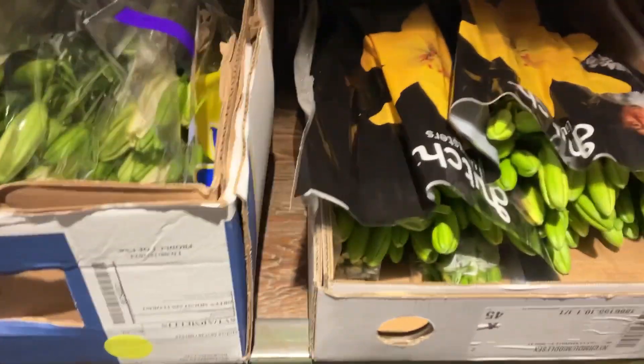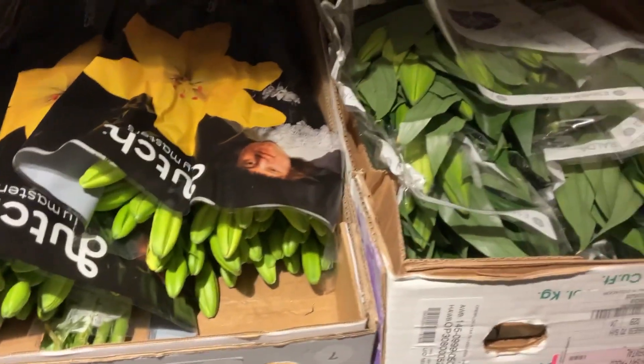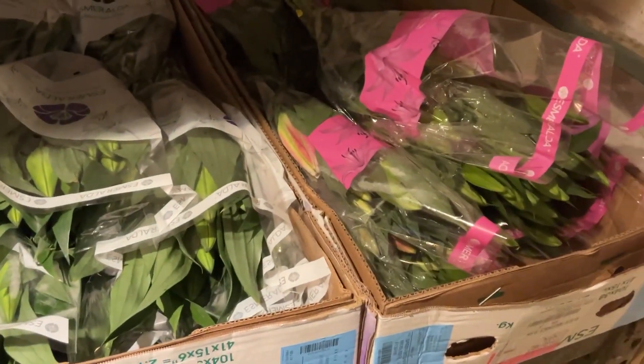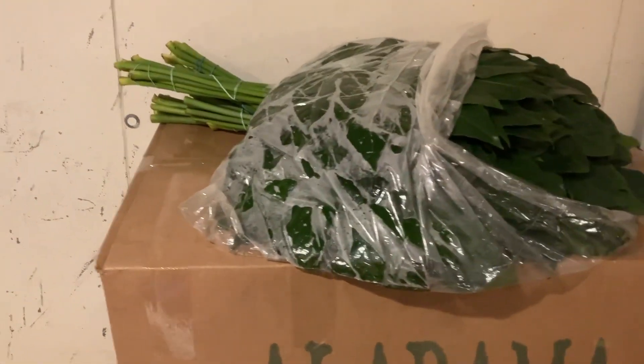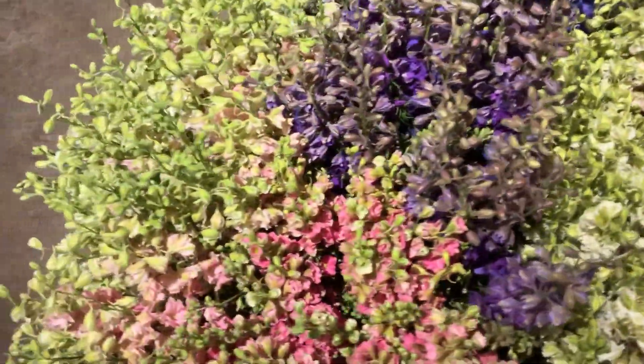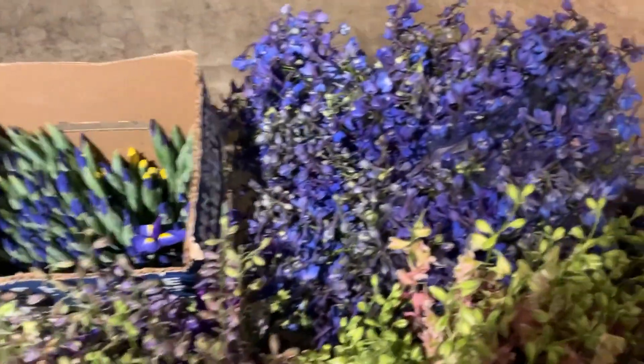Now we've got asiatics — orange, white, and yellow. There's some orientals here. Table dance. We've got some aurelia, nice big aurelia leaves there. A little bit more larkspur, all the colors there. Dark blue delphinium. Iris, different colors.